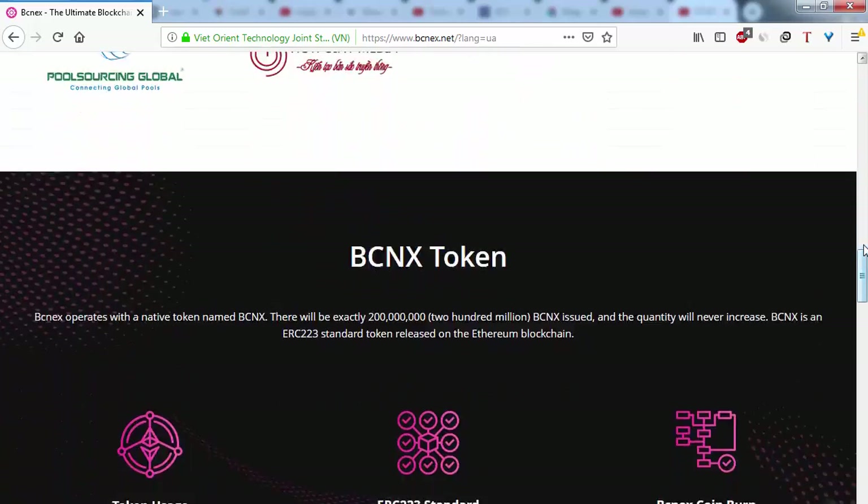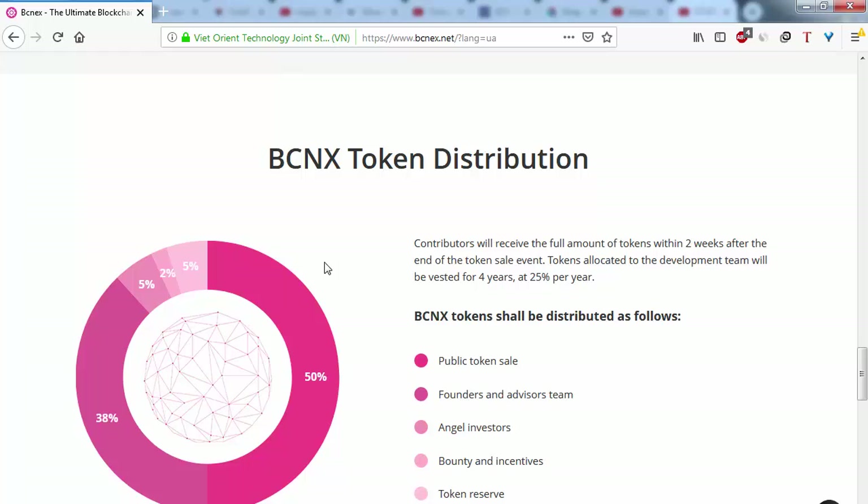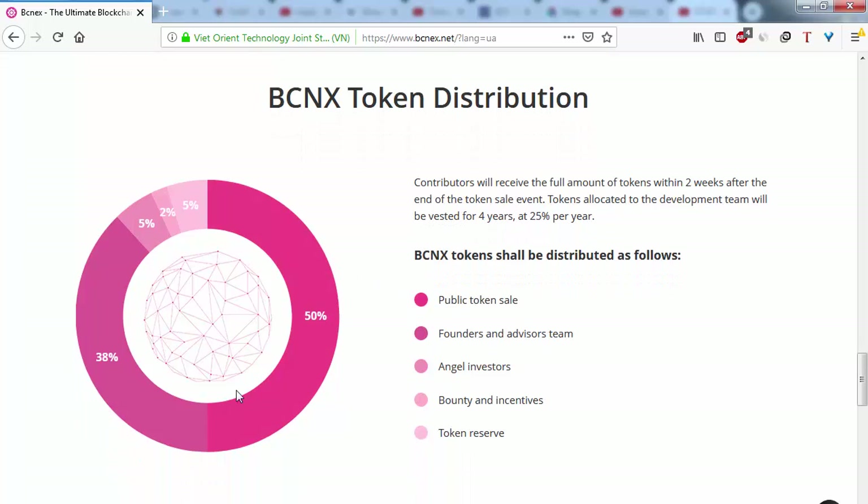Tokens allocated to the developer team will be vested for four years at 25% per year. The BCNEX token distribution is as follows: a portion for the public token sale, a portion for founders and the advisory team, a portion for angel investors, and a portion for bounty and incentives.